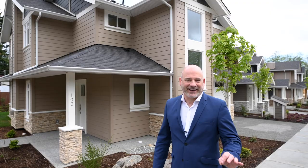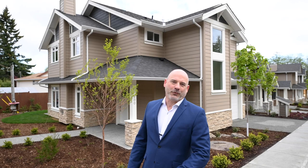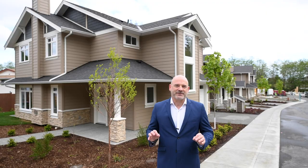Hi there, I'm Tom Munro from 460 Realty, and today I'm proud to welcome you to my newest townhome development in North Nanaimo — 5160 Hammond Bay Road, a collection of 18 freestanding townhomes.